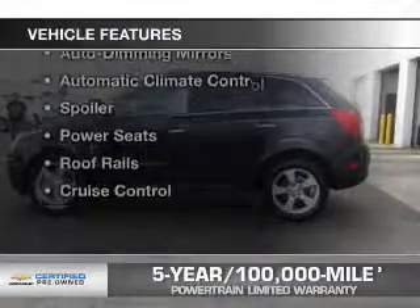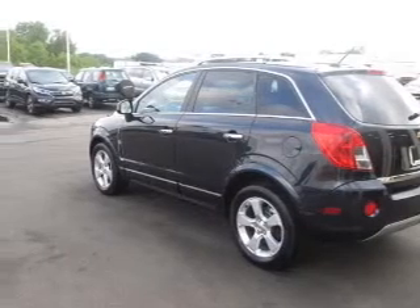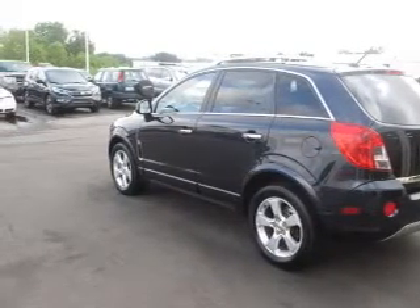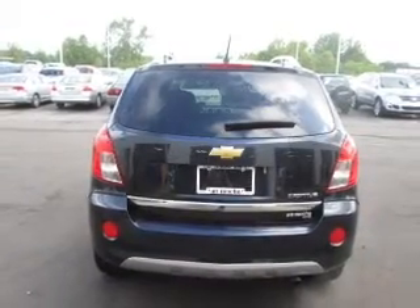The features include Bluetooth connectivity, a satellite radio, steering wheel controls, alloy rims, auto dimming mirrors, automatic climate control, a spoiler, power seats, roof rails, and cruise control.